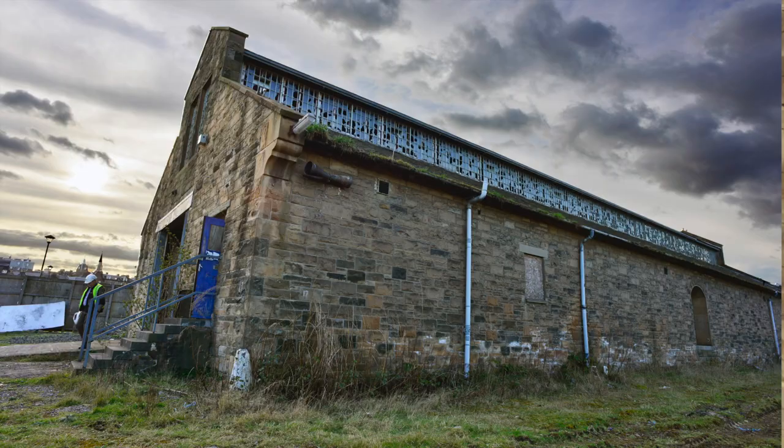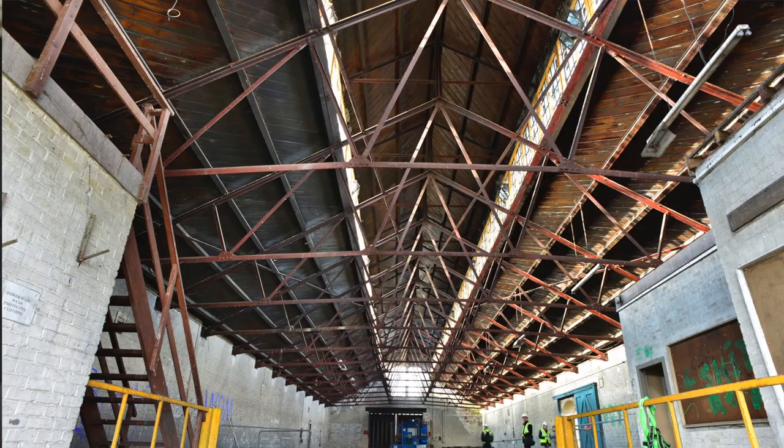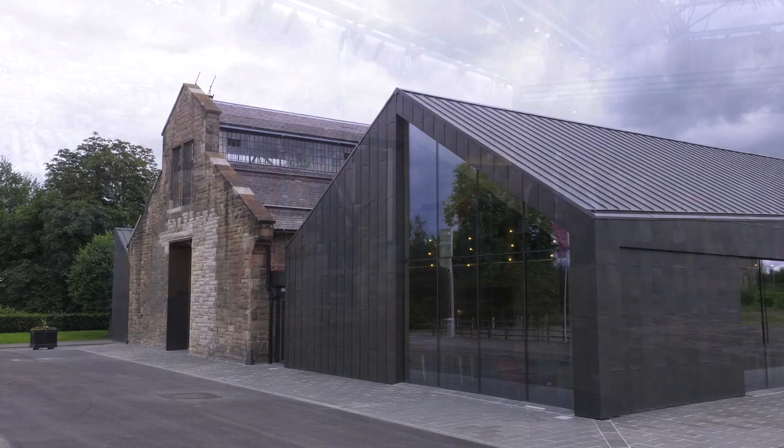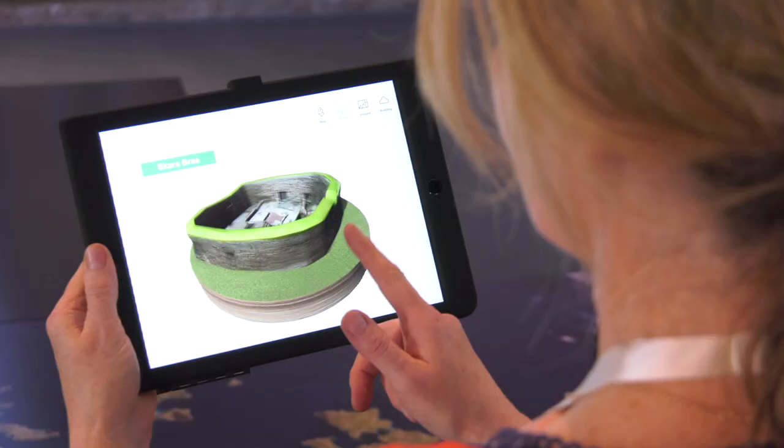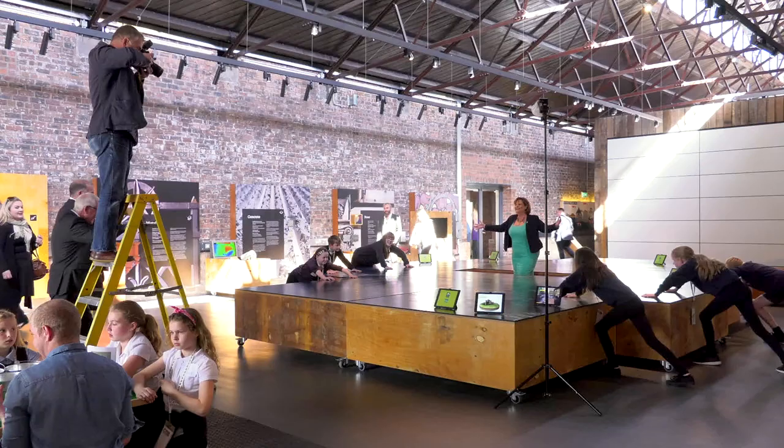Well, the last time I came here it was a derelict shed, so actually to see this wonderful building repurposed using traditional skills and traditional materials, and to see the innovation — the digital hands-on big map of Scotland where you can use iPads to navigate and understand the historic environment across Scotland — is just truly transformational. A big change from the derelict shed I saw a few years back.